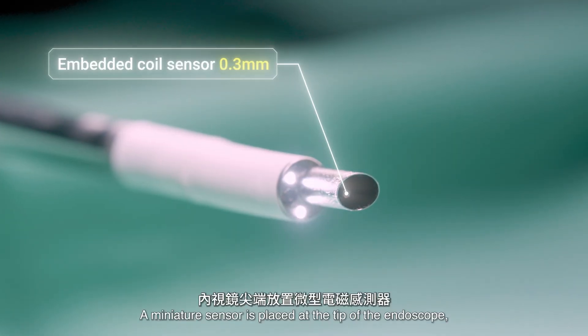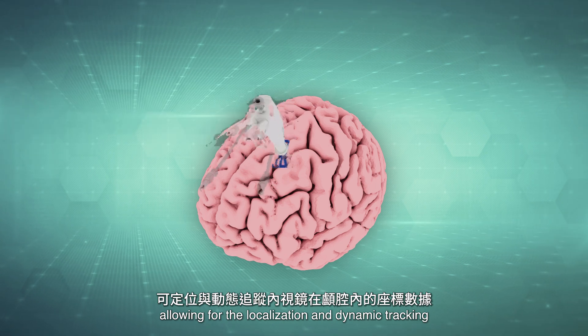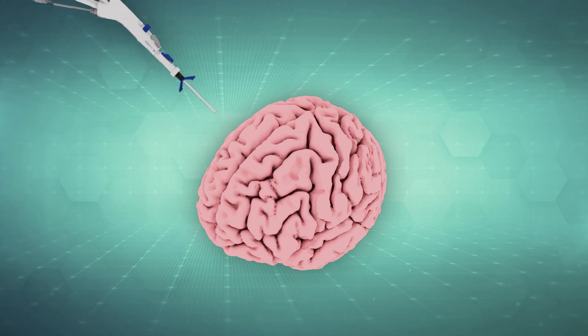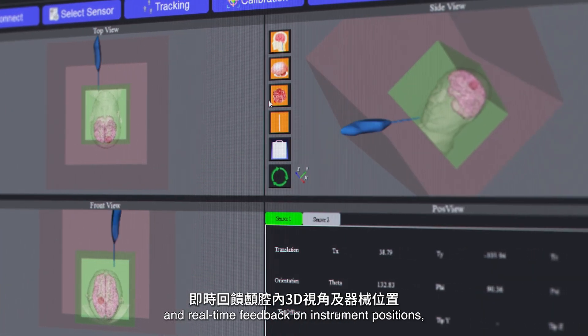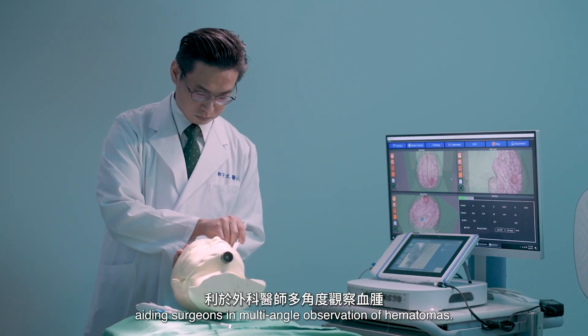A miniature sensor is placed at the tip of the endoscope, allowing for the localization and dynamic tracking of the endoscope's position within the cranial cavity. Integrated with biomedical imaging, it provides a 3D view and real-time feedback on instrument positions, aiding surgeons in multi-angle observation of hematomas.